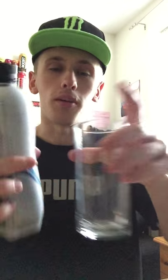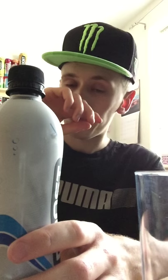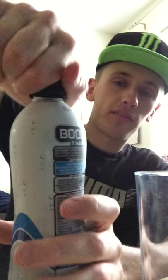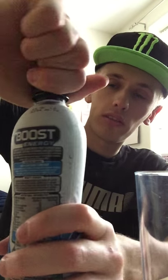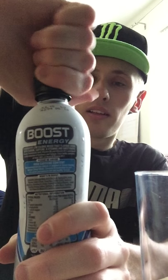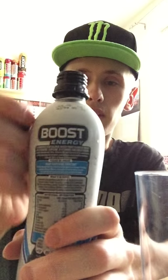I've got a feeling it's going to taste like a standard energy drink and be the same colour as a normal energy drink. Hopefully it doesn't explode over me — it should be alright. There we are — oops, almost came out.